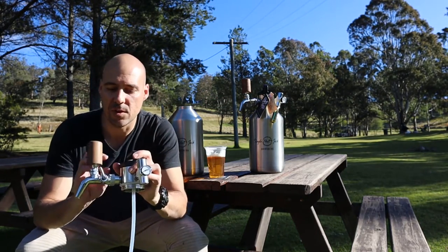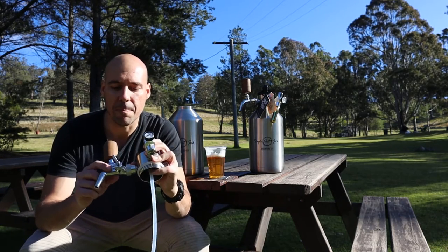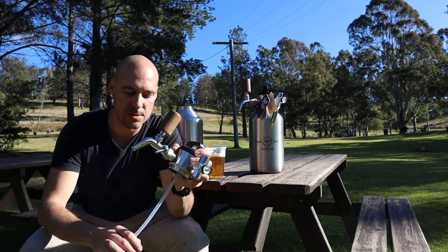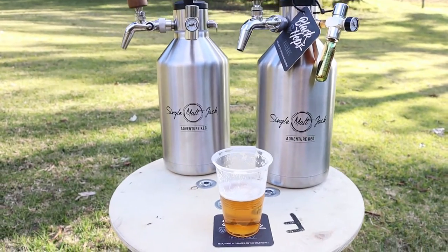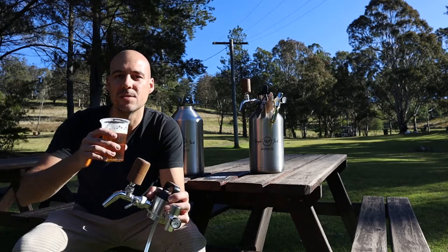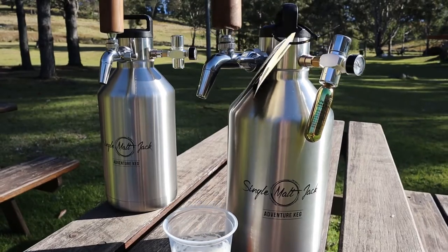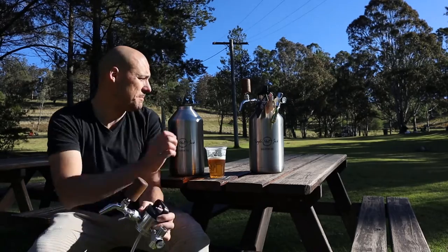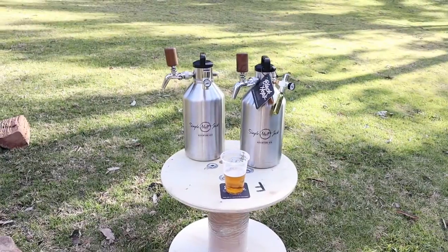We've got a really nice quality tap on it — this is similar to an inter-tap, and it's our own brand. As you can see, it's got a flow control lever on it. Because your beer line is so short you don't have a lot of resistance on that beer line, so you need to regulate the control so you don't get too much froth in your beer from such a small keg. Black Hops Hornet is absolutely fantastic — pours really really well.